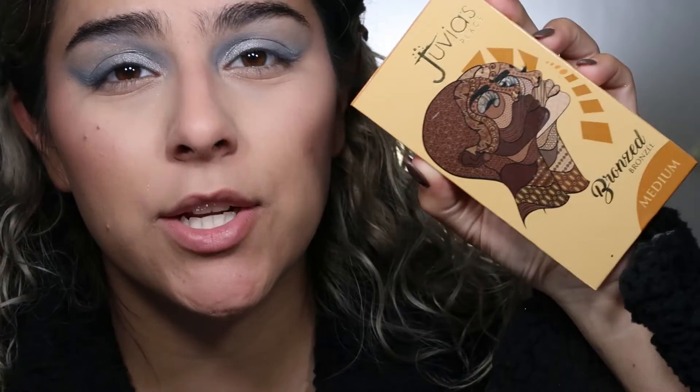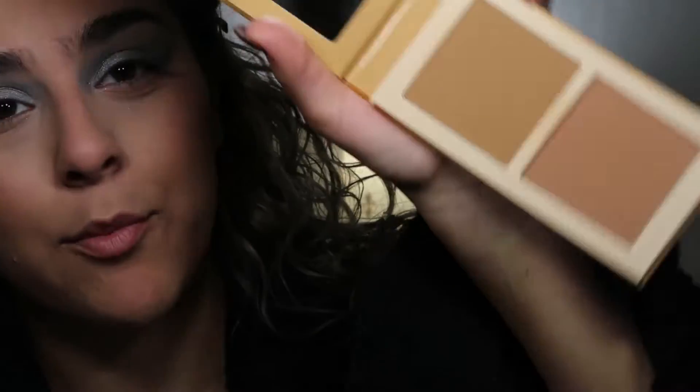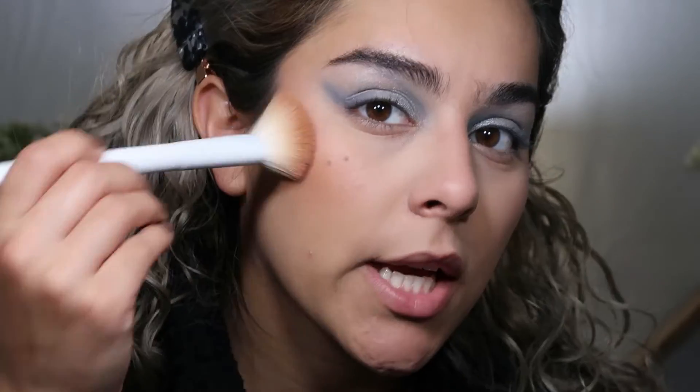For bronzer I'm going to use this Juvia's Place one — it's so good. I recently bought this along with the other new products. I'd never tried anything Juvia's Place before I got these two products, and I really, really like this bronzer. Look how pretty it is — it's the length of my face and it's just so warm-toned. I dip into both colors because I don't care, and pat it along my cheekbones. They're very pigmented and look so good.